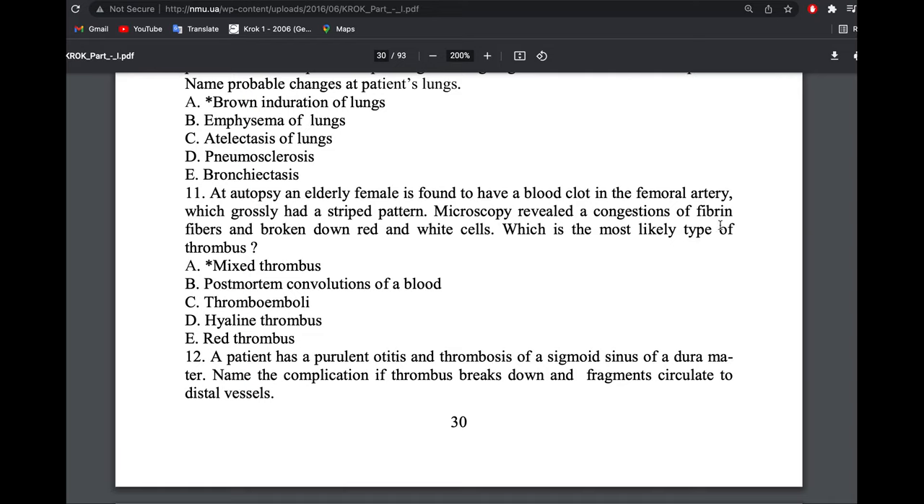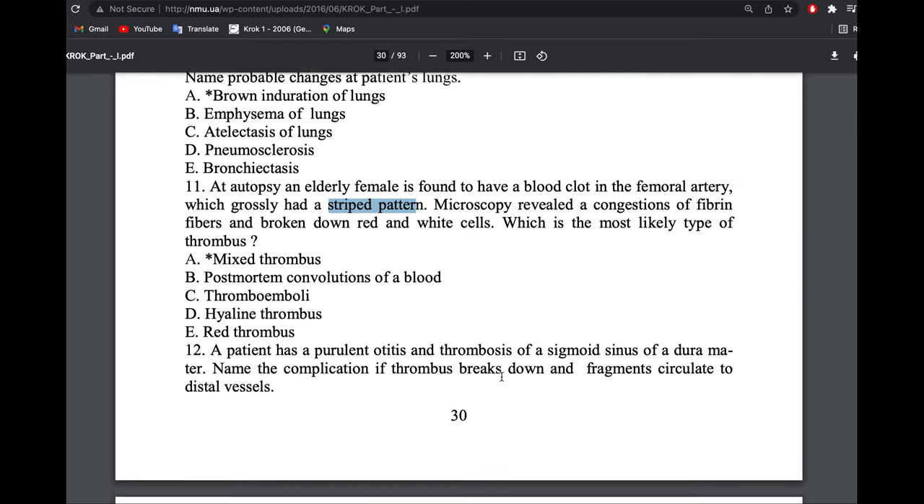An autopsy of a female patient found a blood clot in the femoral artery with a striped pattern. Microscopy showed congestion of fibrin fibers and broken-down red and white cells. What is the type of thrombus? There are three types: the mixed or striped thrombus contains both red and white blood cells; the red thrombus contains only red blood cells; and the white thrombus contains only white blood cells.